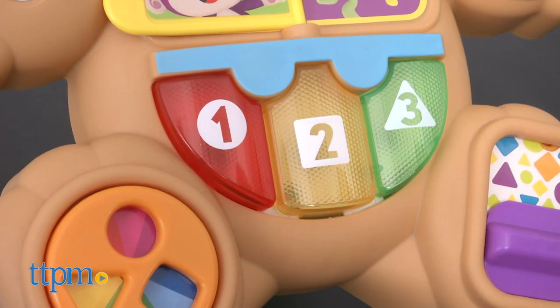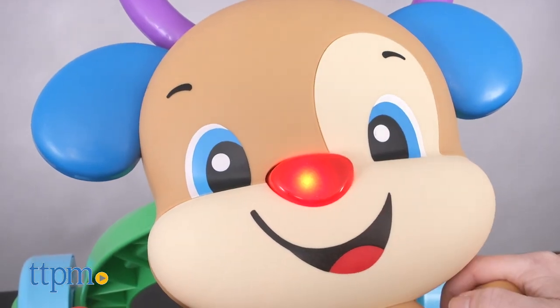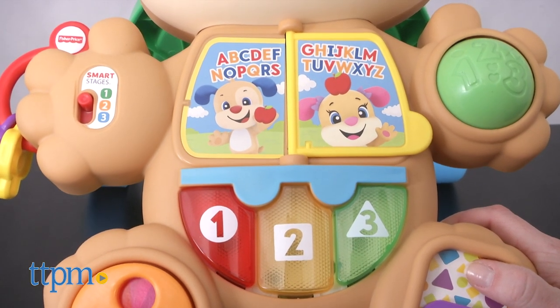When babies press the light-up piano keys, push the light-up nose, or flip the page of the book, they'll activate music, songs, and phrases.